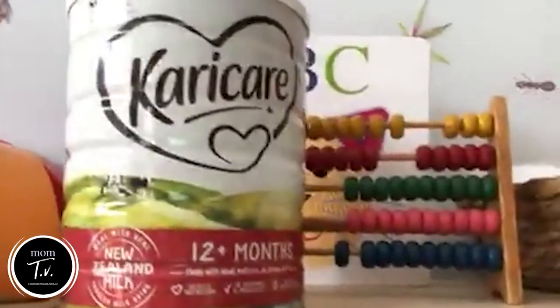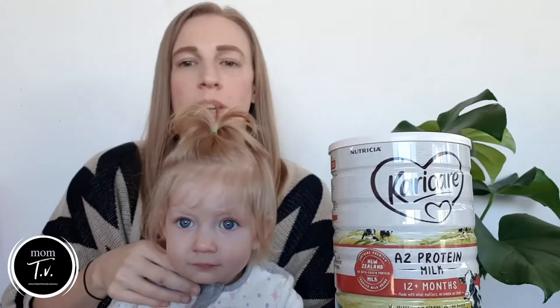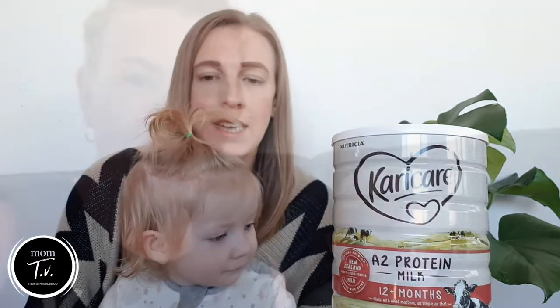Hi everyone, just wanted to let you guys know that we've been trying the Karicare 12 months plus toddler milk drink. I got to try out the Karicare A2 protein milk for my little girl — she's one and a half, so we're trying not to have too many bottles anymore. Hi guys, we're here today to do a review on the Karicare toddler milk 12 plus months.